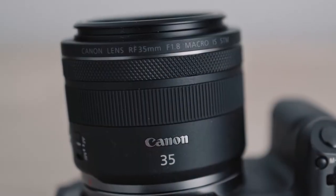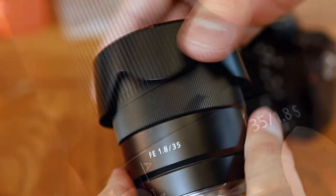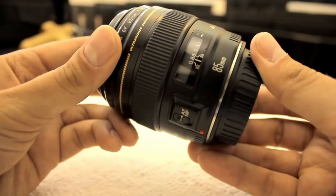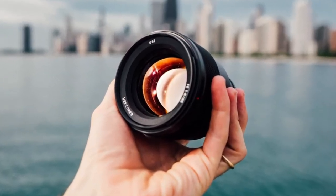For wider shots, the lenses that work well are the Canon RF 35mm f/1.8, Nikon Nikkor Z 35mm f/1.8 S, and the Sony FE 35mm f/1.8. For closer shots, the Canon EF 85mm f/1.8, Nikon Nikkor 85mm f/1.8 S, and the Sony FE 85mm f/1.8 are all superb lenses for starting out in boudoir photography.